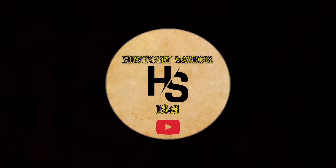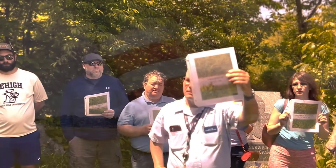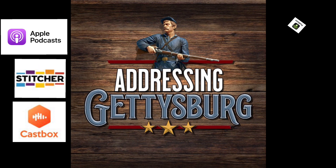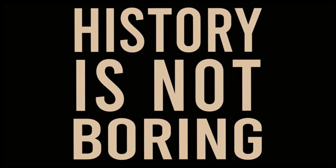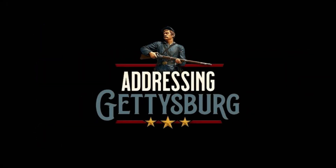This episode of History Saver is brought to you by Addressing Gettysburg. Addressing Gettysburg is a podcast that shares great experiences, quality programs, awesome guests, and is a welcoming community for all who love Gettysburg. Join in with host Matt Calorie and find out why Addressing Gettysburg is one of the top-rated podcasts online today. You can find them on Apple Podcasts, Stitcher, Cast Spots, Podbean, Google Podcasts, Tune In, and on Instagram, Facebook, and right here on YouTube. Check out Addressing Gettysburg today — where history is not boring.